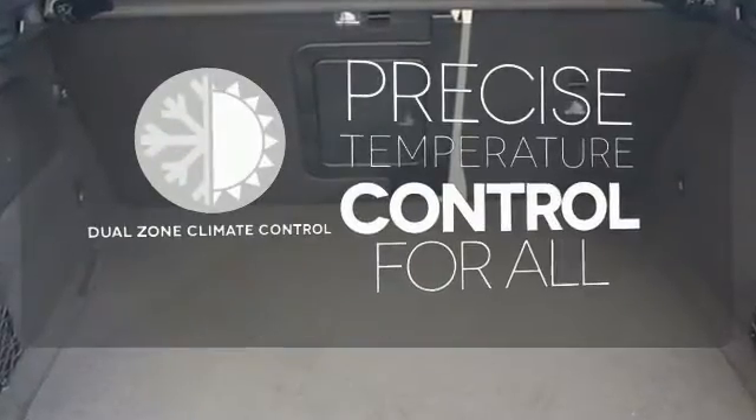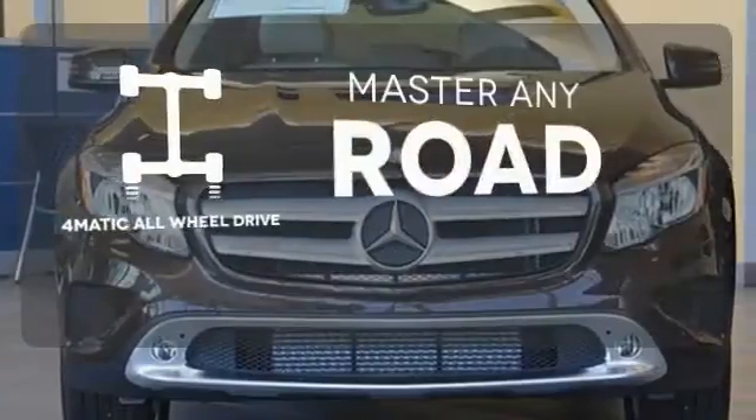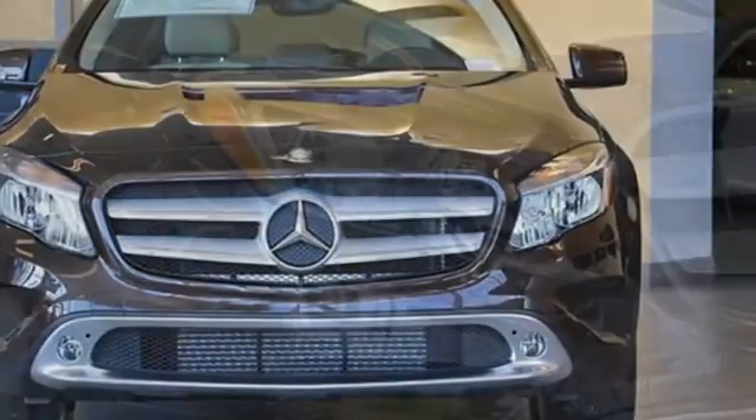No one will complain about the temperature with the dual-zone climate control. Control the road with 4MATIC all-wheel drive. Small size, big ability.